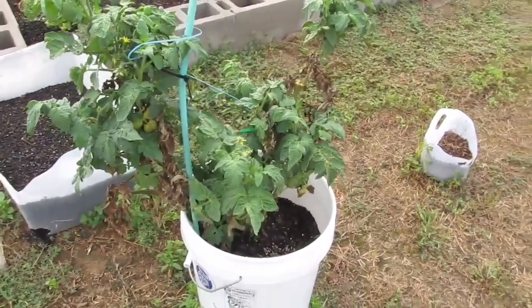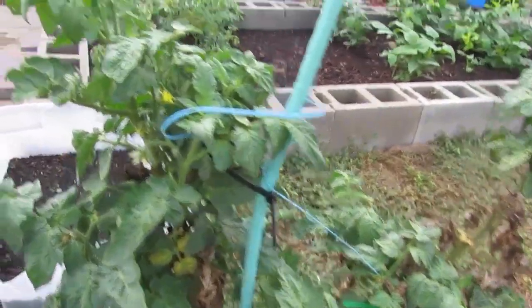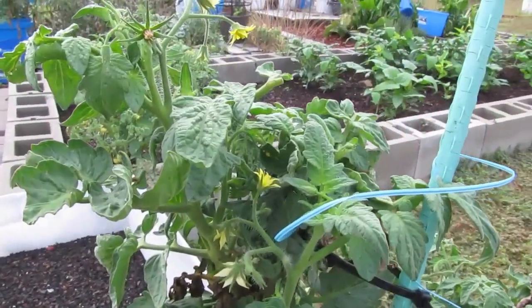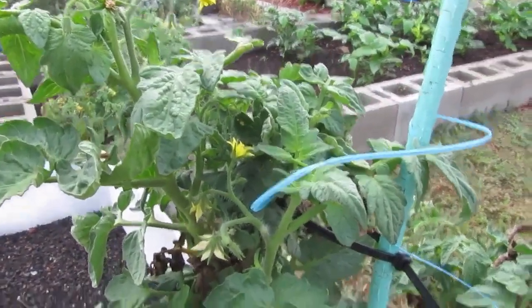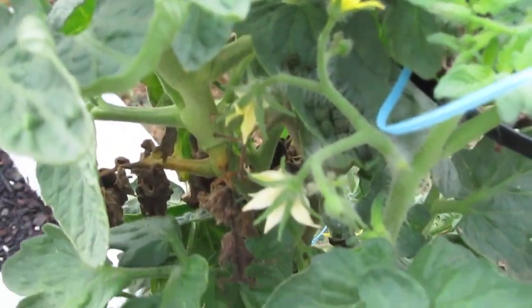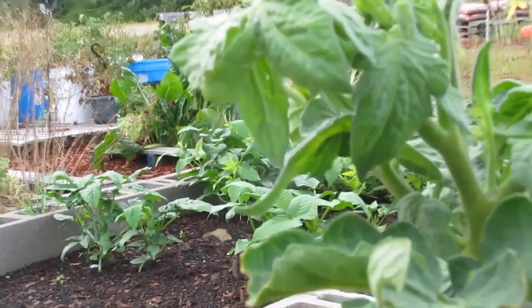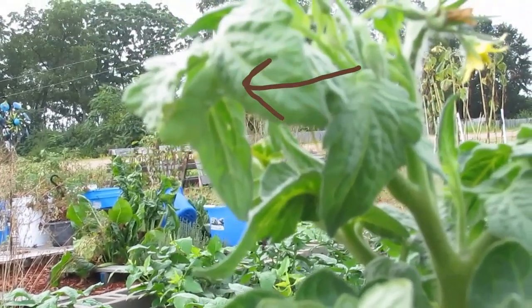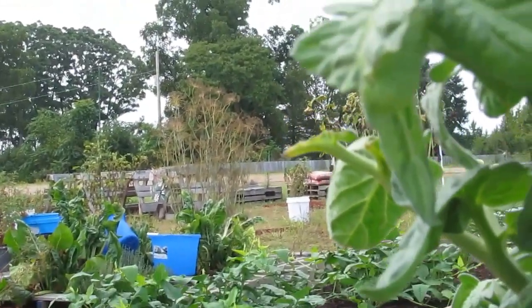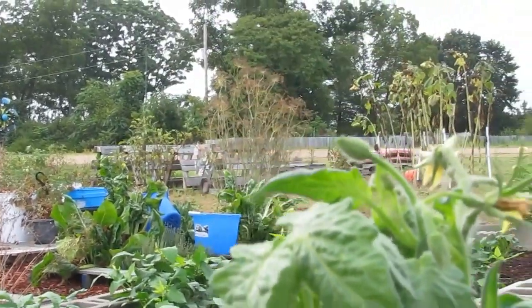Just before it rained we did throw a little bit of fertilizer out here. There's some kind of caterpillar — a big one — look at these patio tomatoes. Can you see the poop in there? Can you see him? I saw the poo; I knew he'd be there.